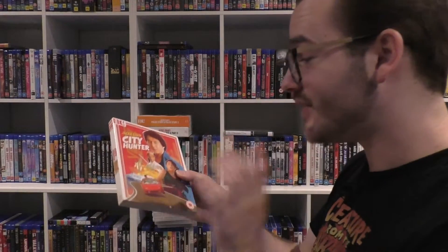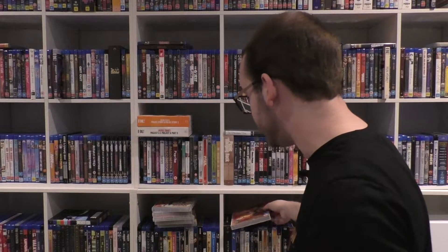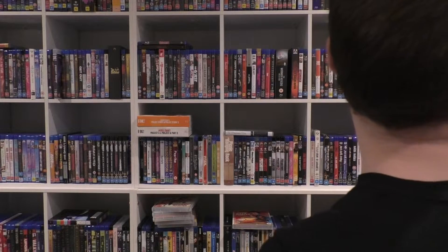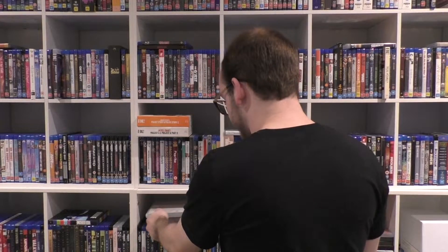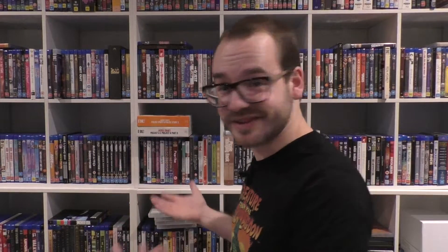I haven't seen this one yet — this is probably the only one of Chan's films I haven't seen, outside of the Japanese one. Because of course it's in Japanese, I might watch it, but I can't really review it unless I just review the visuals and the acting. But most of the acting comes from dialogue, so that's kind of a problem.